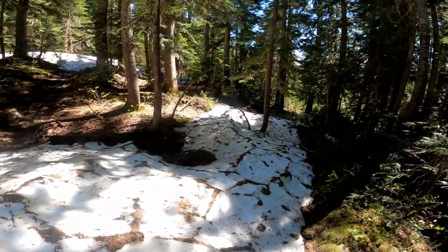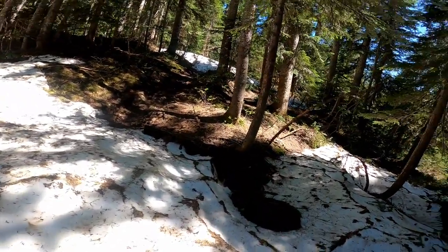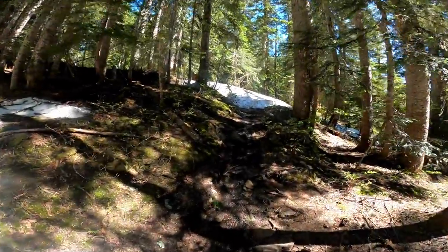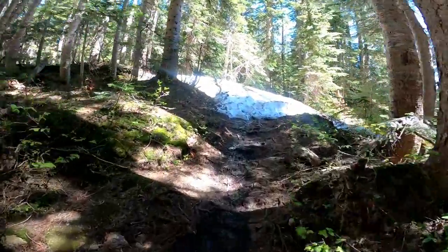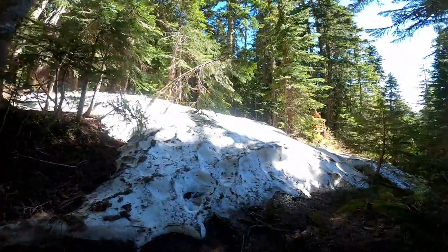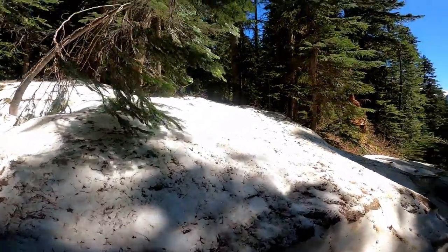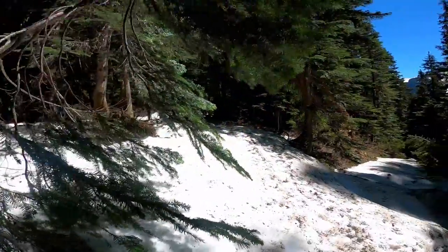Snow starts getting more consistent as you go up on the trail. It just gets more consistent as you get higher in elevation. It's consistent with the recent trip reports from about a little over a week ago.